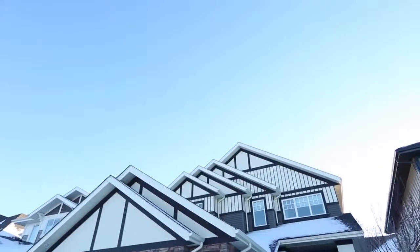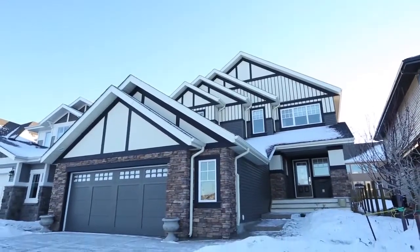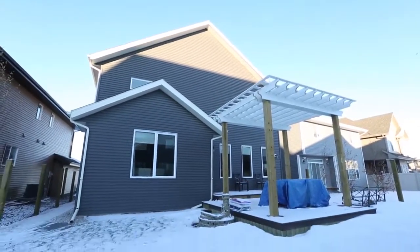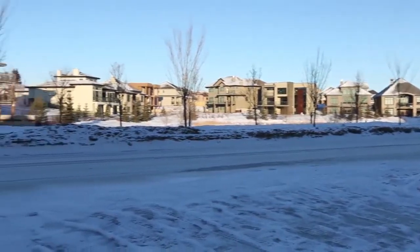Cameron Heights is a unique river valley and ravine community with a 15-acre park site and extensive walking trail systems that lead to the Wedgwood and the River Bend communities. Welcome to 2023 Cameron Ravine Way in prestigious Cameron Heights Estates.